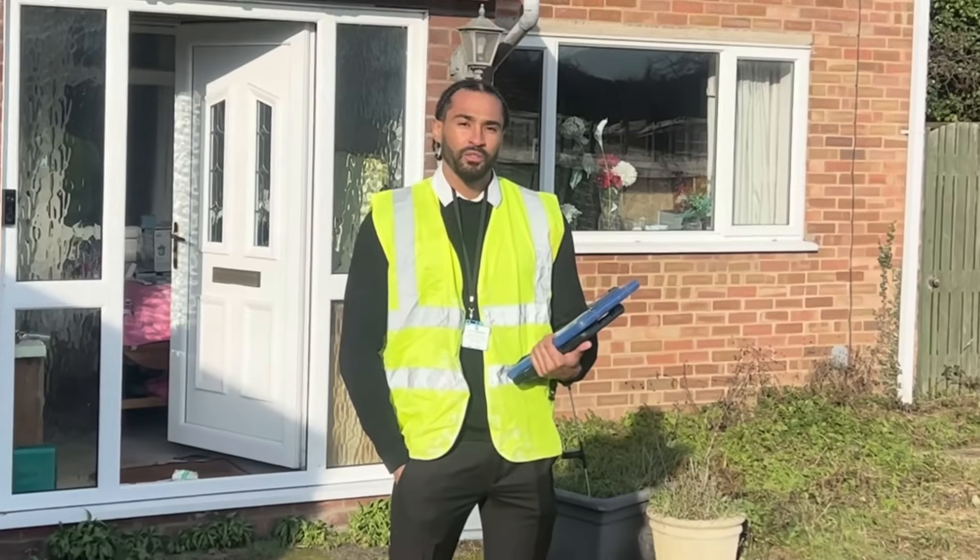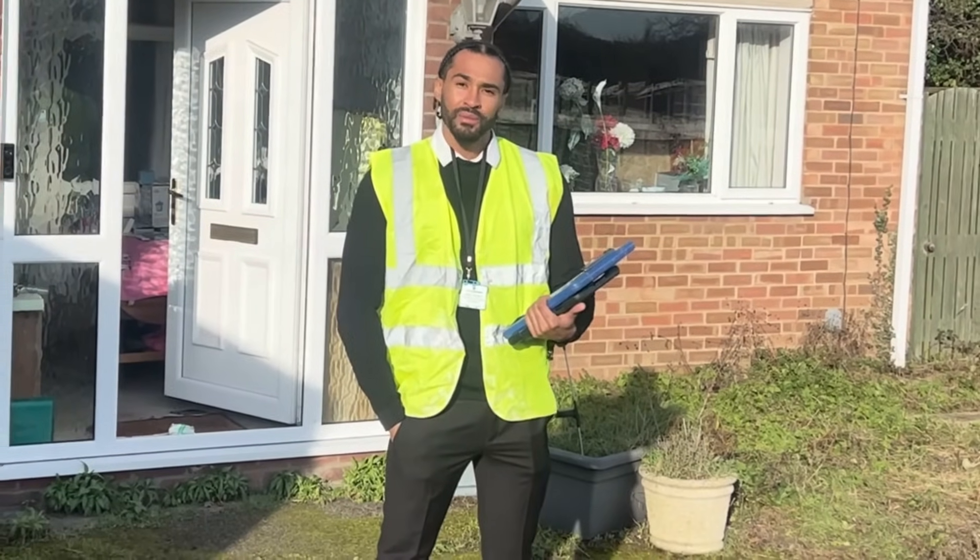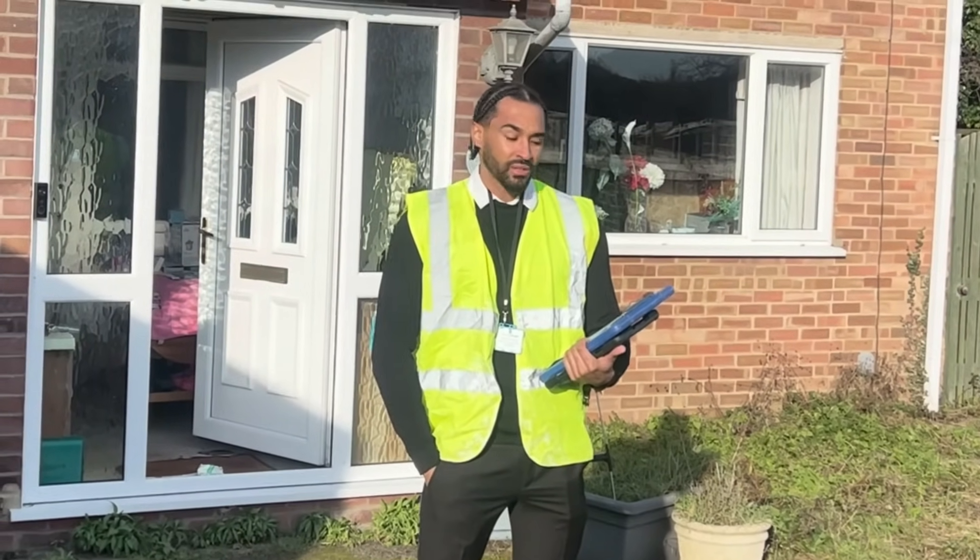Hello everybody, my name is Lewis. I'm from Energy Smart and I'm going to give you a quick explanation on what to expect on a site visit.